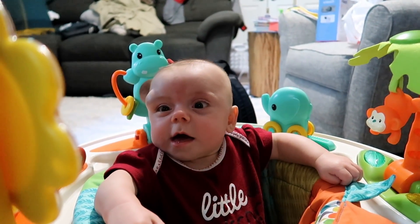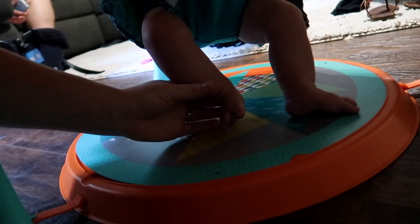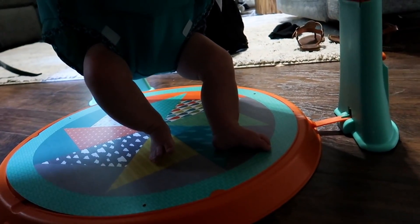She really loves her new standing toy. Her legs are so strong — I can stand her up on the floor and let go and her legs don't collapse at all, she just stands there. So we got her this toy that supports her all around while she stands, and it has all these little things she can move that make noise. She loves it.